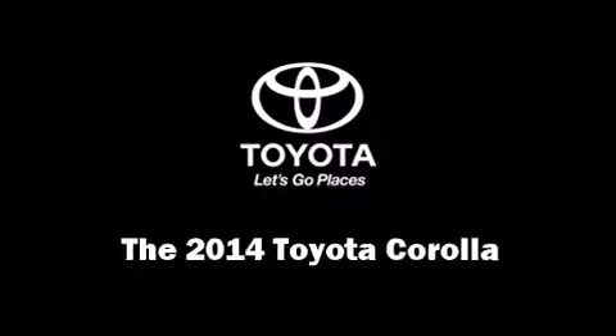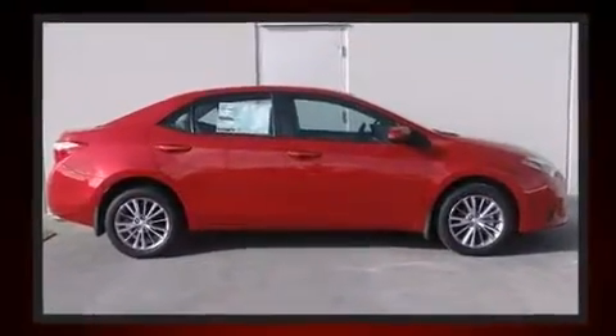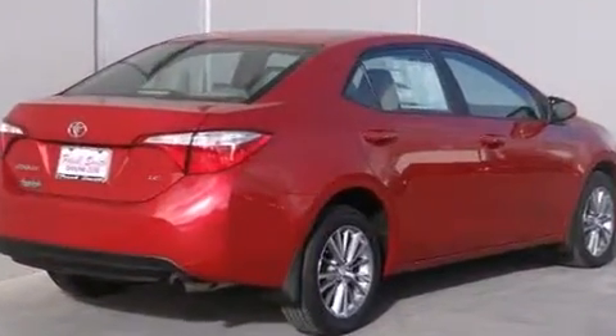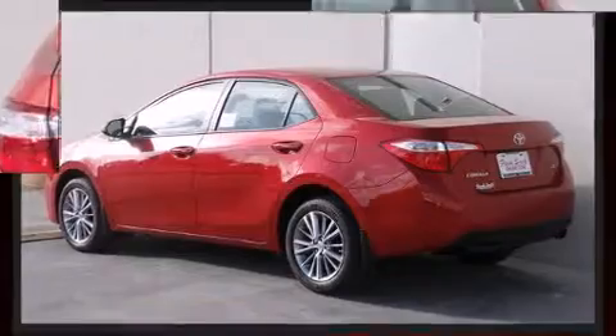Step into the 2014 Toyota Corolla. This four-door, five-passenger sedan leads among competitors in its segment. It features a continuously variable transmission, front-wheel drive, and a 1.8-liter four-cylinder engine. It distinguishes itself from the competition with features such as...